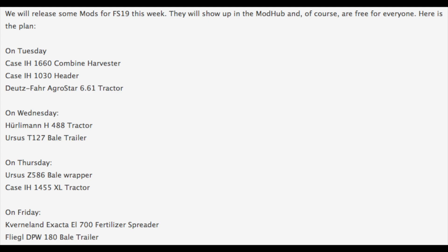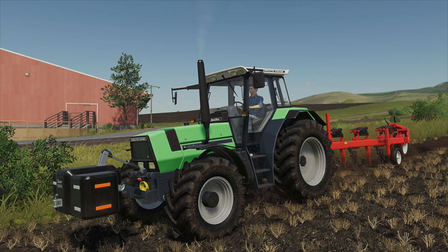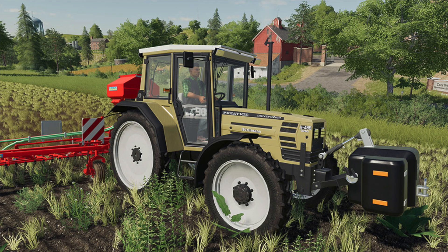On Tuesday, the day the game is released, probably either day one or hours after it's released, we will get the Case IH 1660 combine harvester, the Case IH 1030 header, and the Deusfar Agro Star 6.61 tractor — the second best sounding tractor from FS17, returning for FS19.